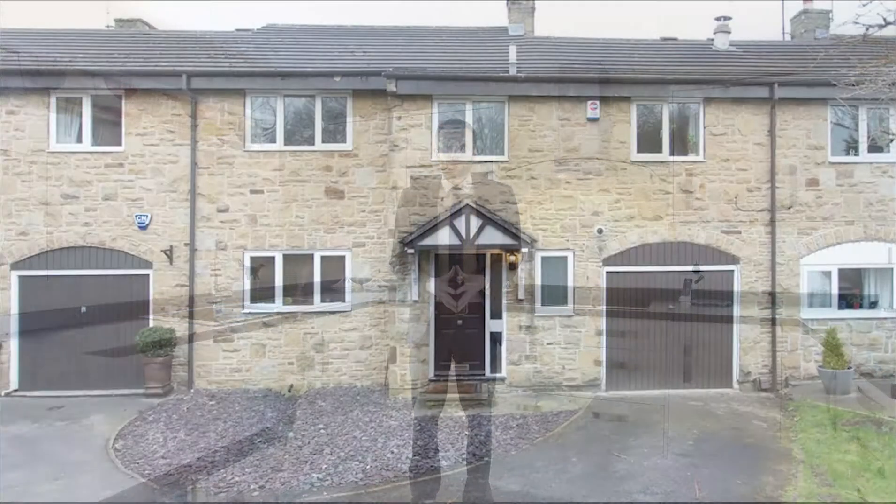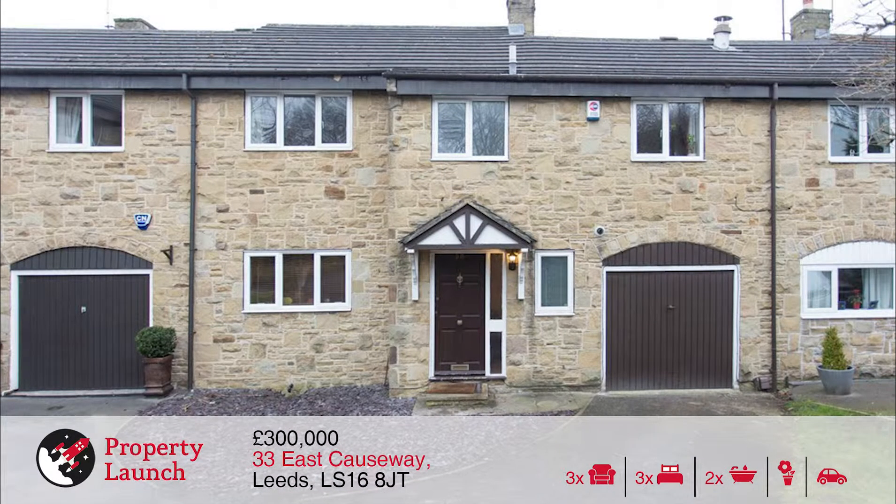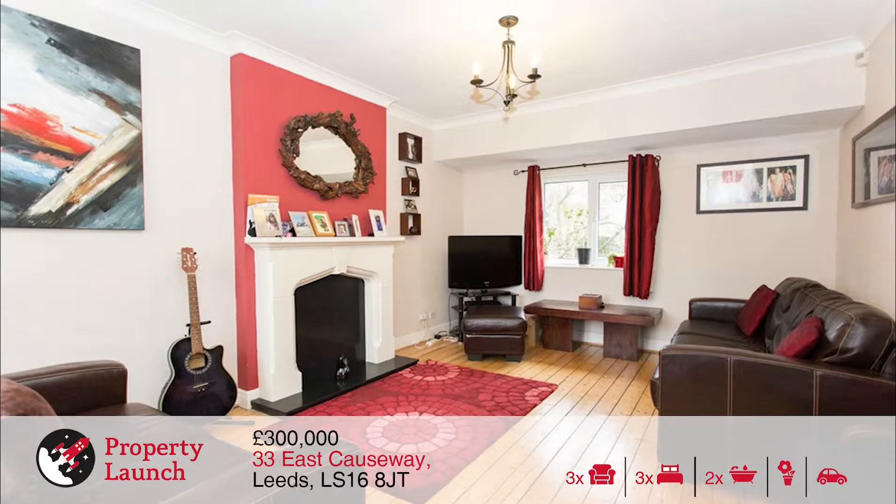Next up we have 33 East Causeway. This property is a three bedroomed townhouse situated in the ever popular and ever leafy area of Adel. Well presented throughout, this highly desirable home is located close to a full range of local amenities found within Adel and North Leight.